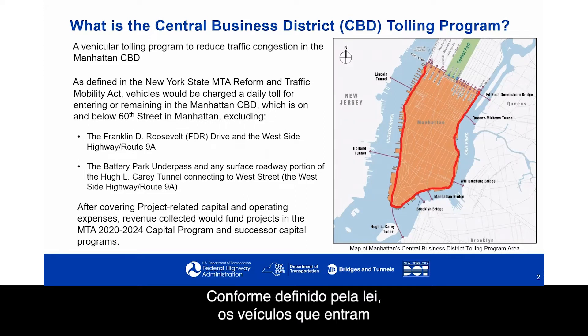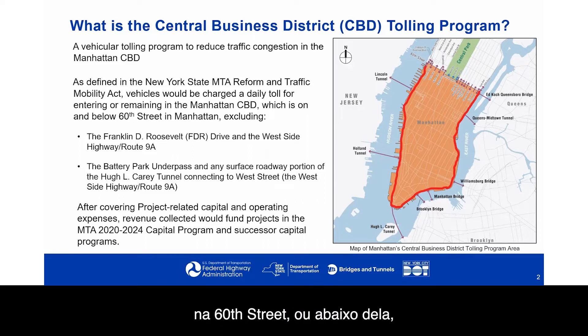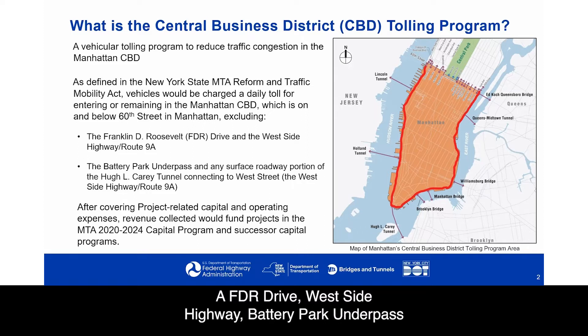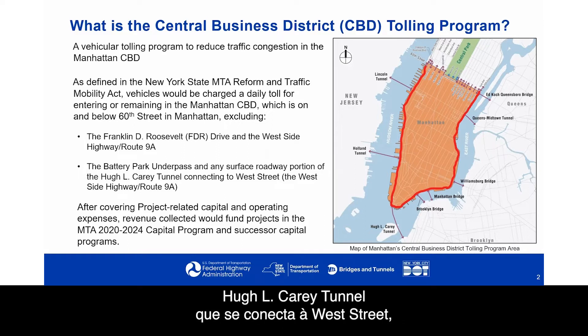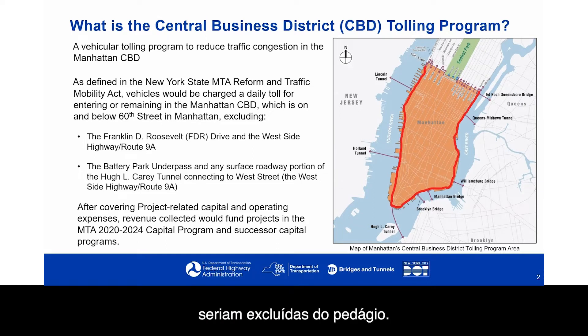As defined by the Act, vehicles entering or remaining in the Manhattan Central Business District on or below 60th Street, shown on the map in orange, would be tolled. The FDR Drive, Westside Highway, Battery Park Underpass, and any surface roadway portion of the Hugh L. Carey Tunnel connecting to West Street — the dark red line along the edges of the orange area — would be excluded from the toll.